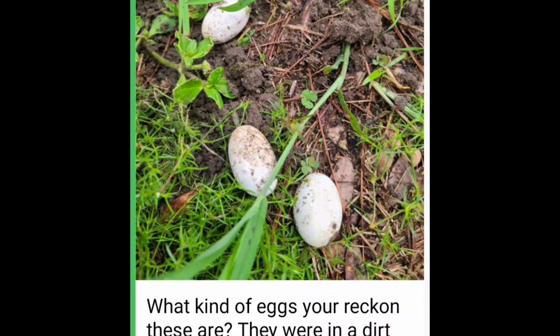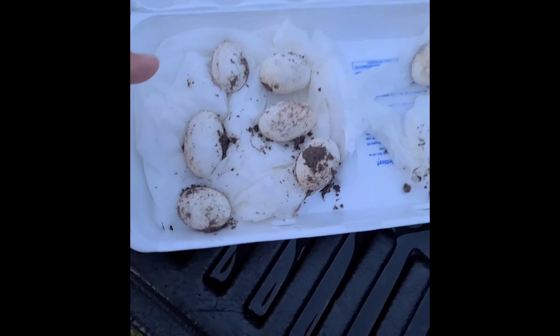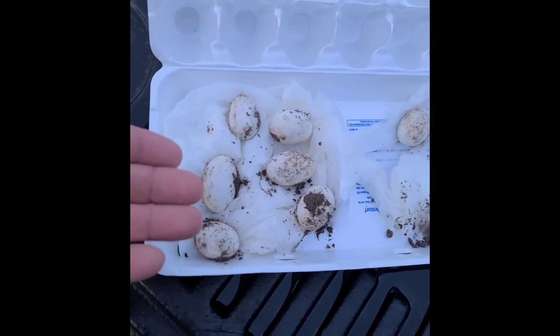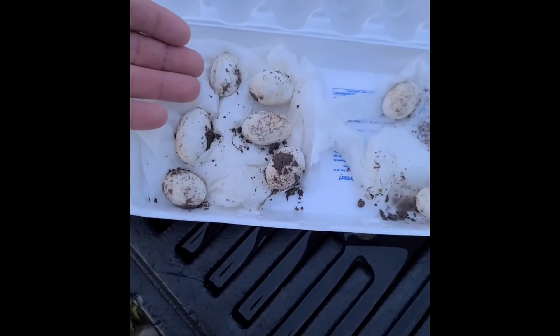Just because you like an animal doesn't mean another person is not completely terrified of that same animal. These could be snake eggs. This joker brings them over in an egg carton — it was so ironic — but he did put them on a moist towel like I suggested to make sure the eggs don't dry up and shrivel.